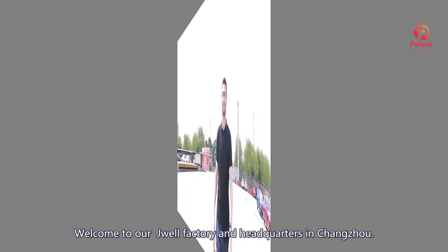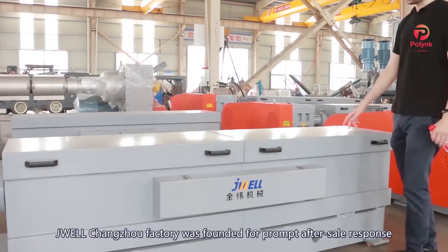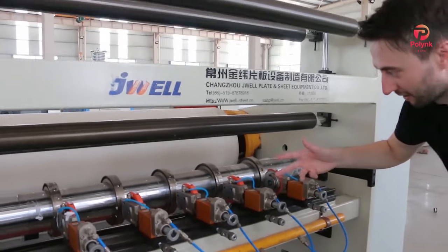Hi guys, welcome to our J-Well factory and headquarters in Changzhou. In 2013, the J-Well Changzhou factory was founded for prompt after-sales response to our customers from central China.